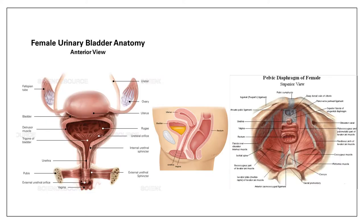Let's talk about female urinary bladder anatomy. We have the bladder, the ureters coming in, and the detrusor muscle — a very important muscle that contracts to allow the bladder to empty. We also have the internal and external urethral sphincters, which are important in maintaining urinary continence.